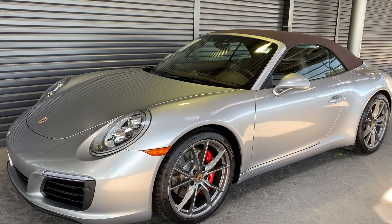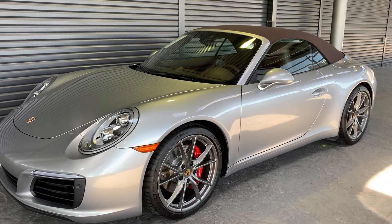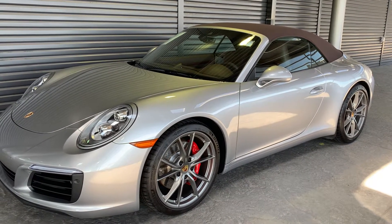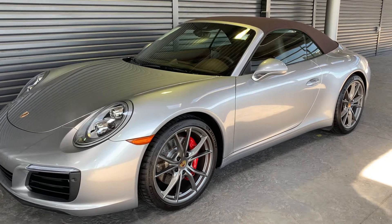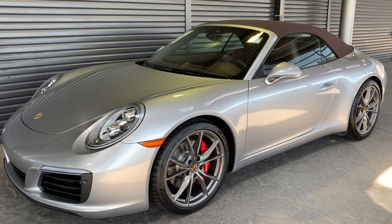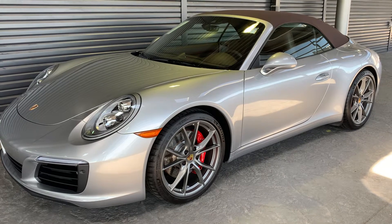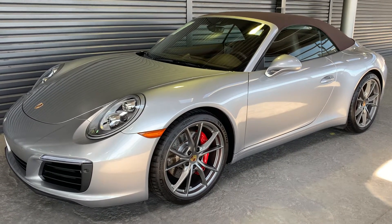Hi there, Nancy here at Porsche Colorado Springs coming at you with this brand new to inventory. I've got to move quickly because I know it'll go fast — it's a cabriolet. It's a really unusual combination that I haven't seen before. We've got it in silver with a brown top and a beautiful brown leather interior. Something a little bit different. Love it with those satin platinum wheels. This is a 2018 C2S cabriolet — just beautiful.